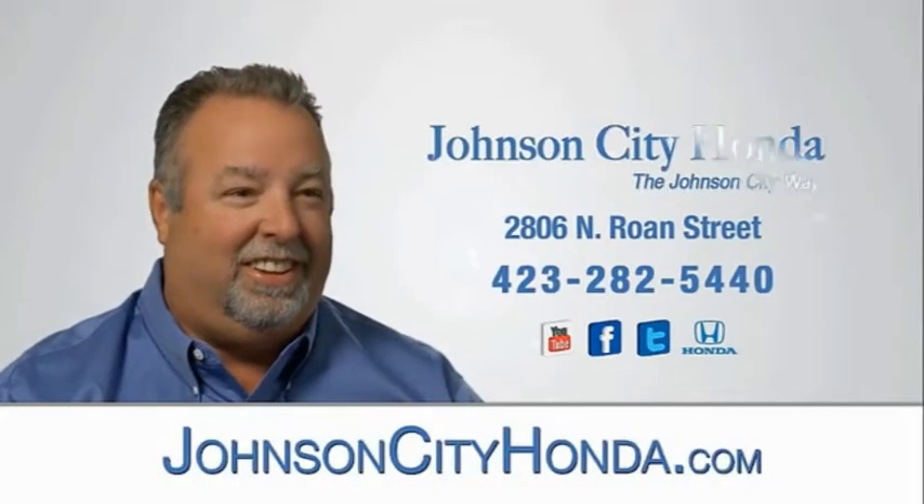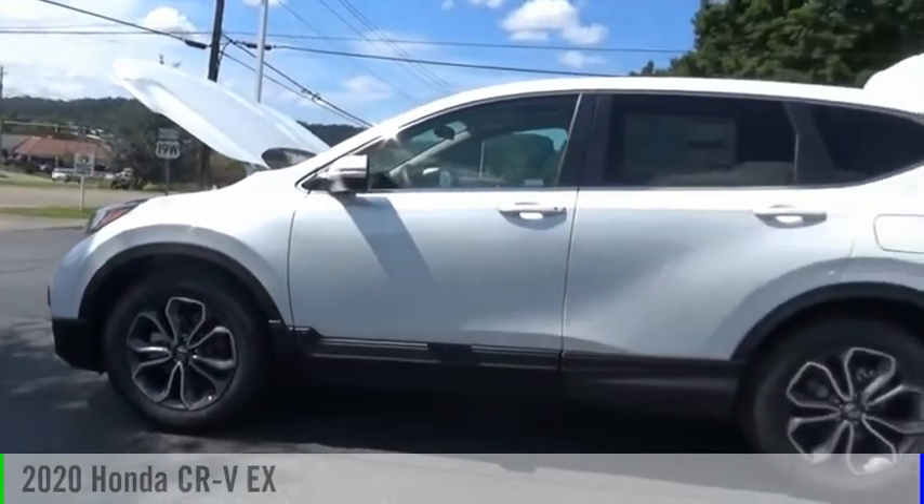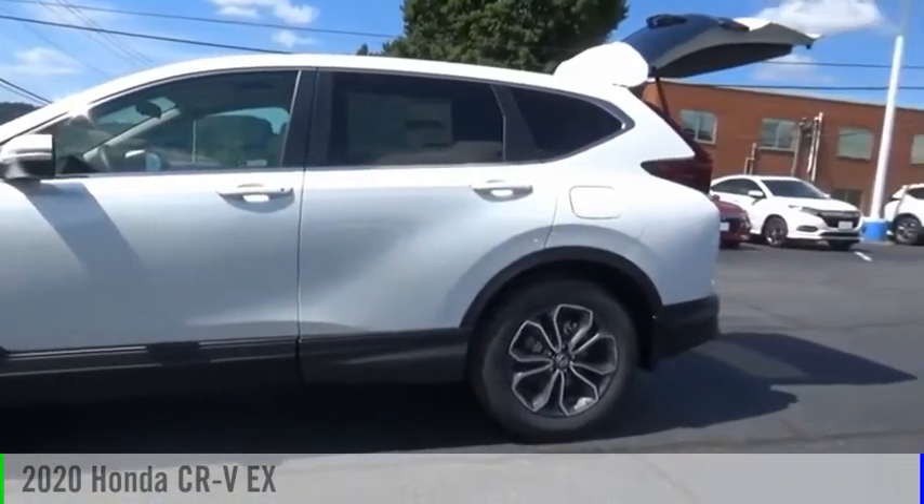Johnson City Honda, Johnson City. Make a great choice today with the 2020 CR-V.